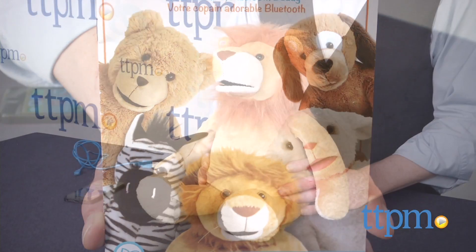Contemporary technology and timeless play come together to make a cute companion for today's connected kids. For more on this toy including what it costs and where to buy, visit us at TTPM or subscribe to our YouTube channel for more great toy reviews every day.